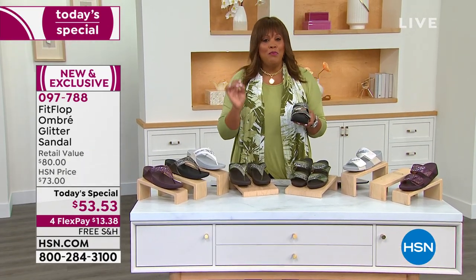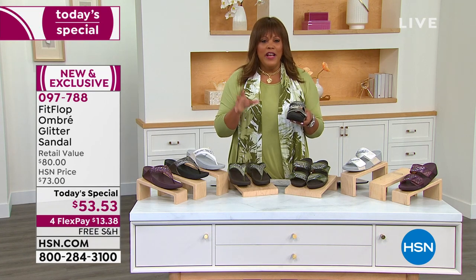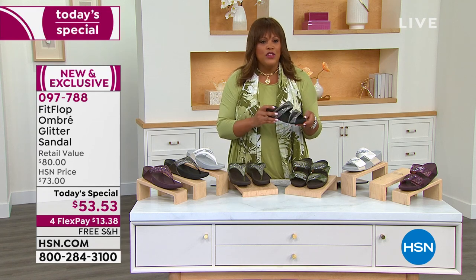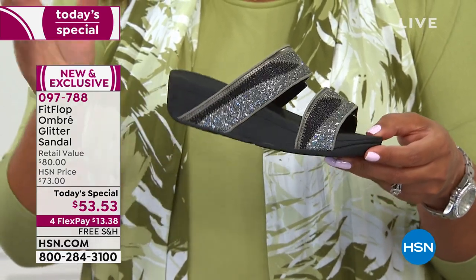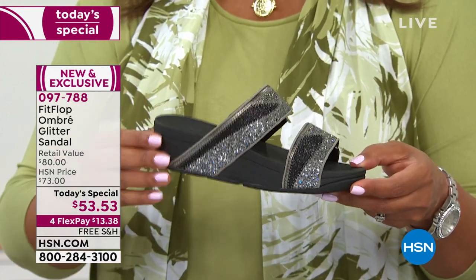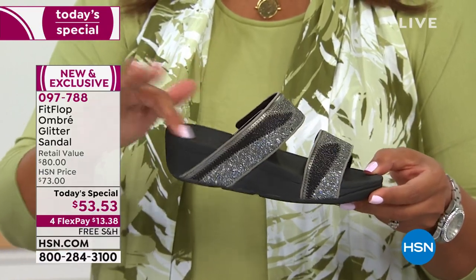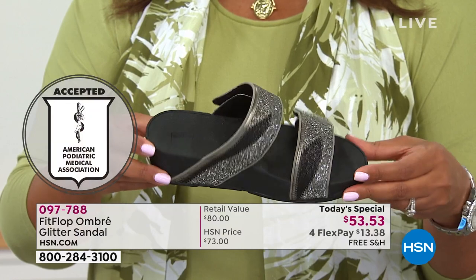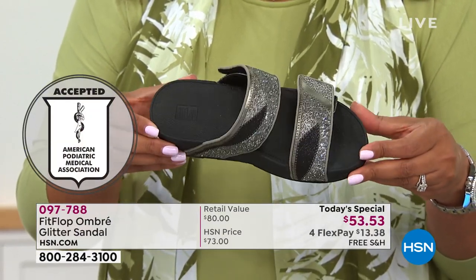If your knees are aching, your lower back is aching, if your feet always hurt — you need these. The American Podiatric Medical Association gave it the seal of approval. Look at this thickness — you have an inch and a half, a molded heel cup, the wobble board technology. To be able to get all this technology and today get it home for $13 with free shipping — that's crazy.